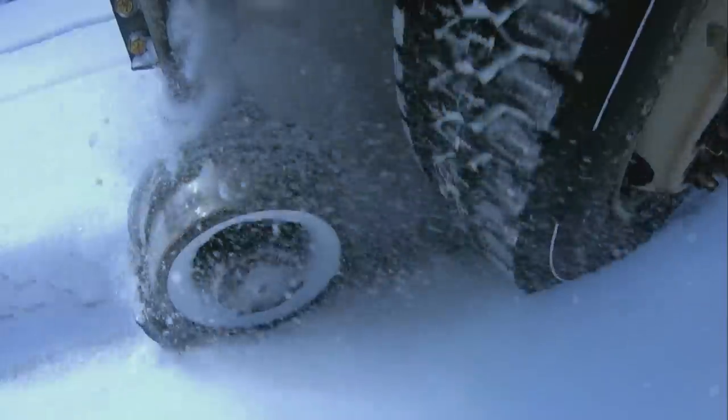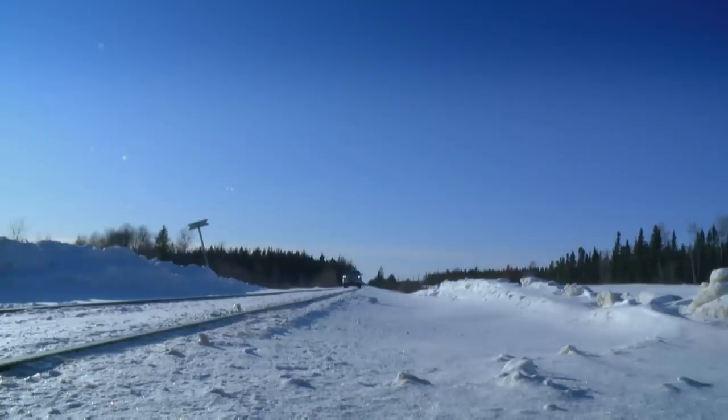We're looking for broken rails, any sounds. Right now we're going to listen for a bang or a sound — anything we might feel.